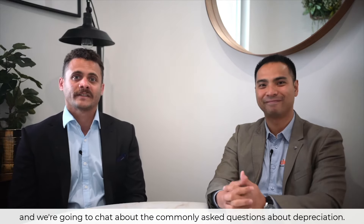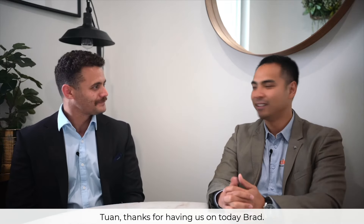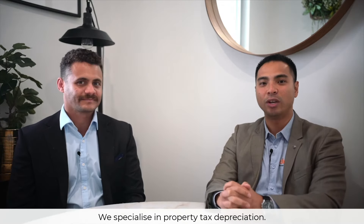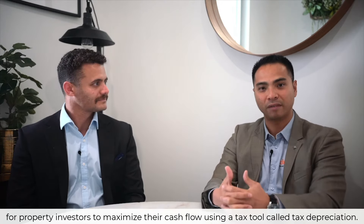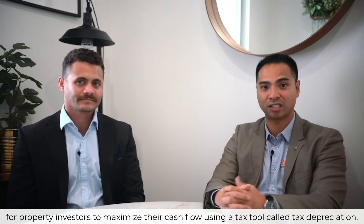Today I'm joined by Tuan Dong of Jewel Tax and we're going to chat about the commonly asked questions about depreciation. Thanks for having us on today Brad. My name is Tuan, I'm from Jewel Tax Quantity Surveyors. We specialize in property tax depreciation. Effectively what we do is prepare tax depreciation schedules for property investors to maximize their cash flow using a tax tool called tax depreciation.